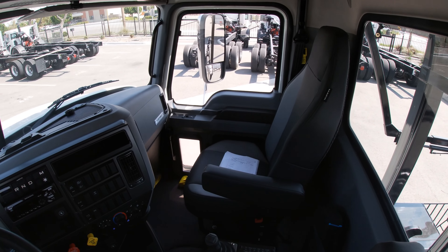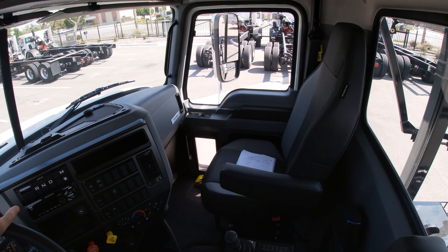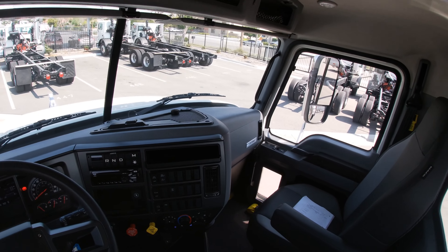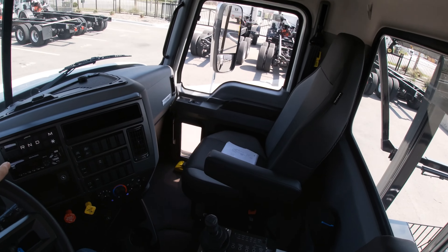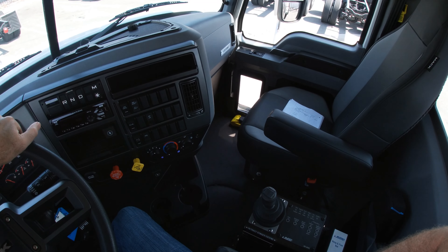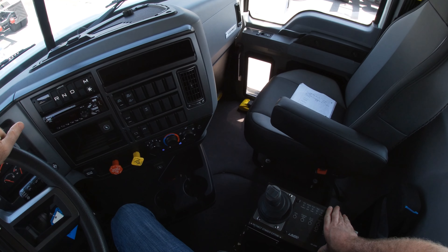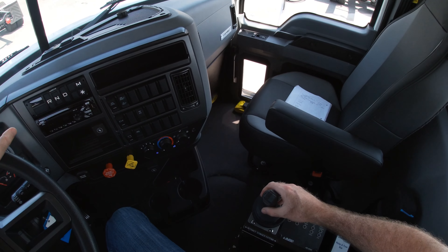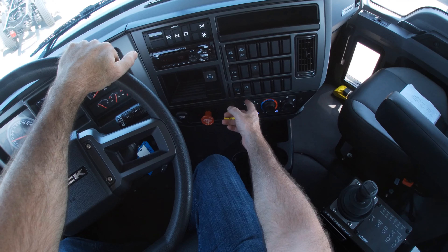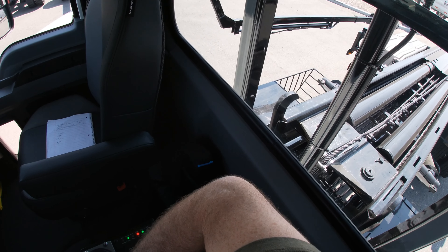I like these seats — they're the high-back design, and we try to spec all our trucks with this because the driver can rest his head instead of having it hang off the back of the seat. Drivers really like that. We also have armrests, and of course the M-rep roll-off joystick. One cool thing is you have a factory-installed PTO switch — all you need to do is turn that on and you're ready to go.